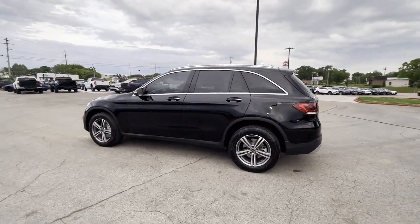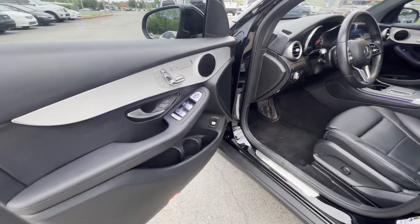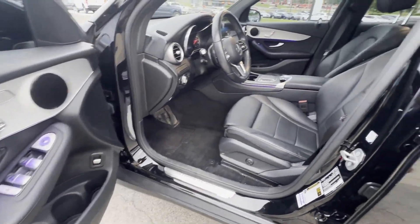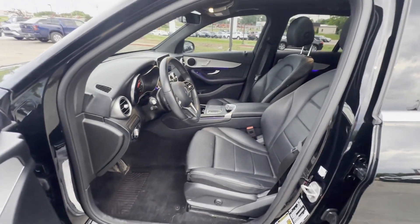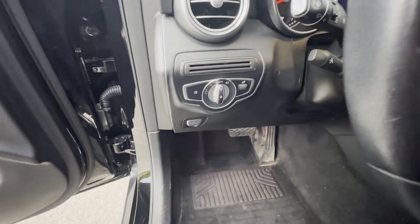Additional features include heated side-view mirrors, backup camera, passenger seat adjustable lumbar support, memory seat, tinted windows, power driver seat, power passenger seat, pass-through rear seat, and rain sensing wipers.